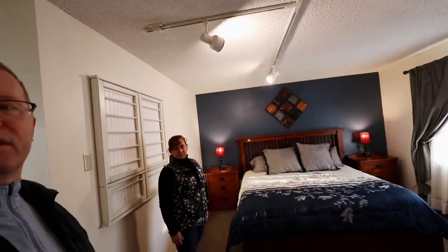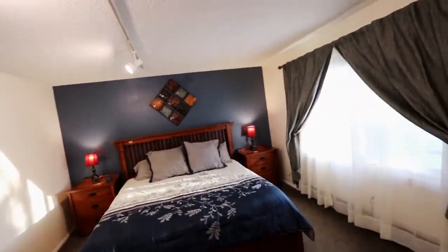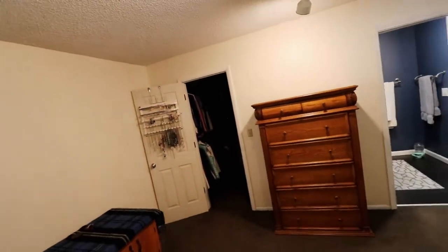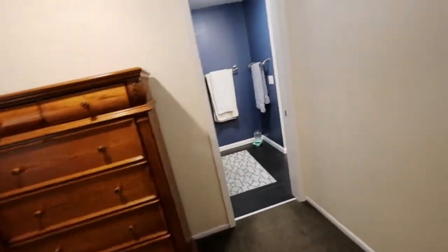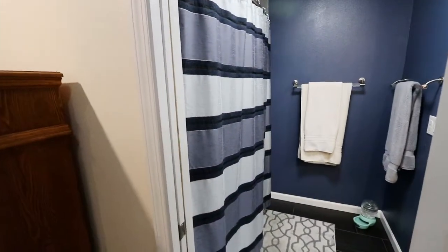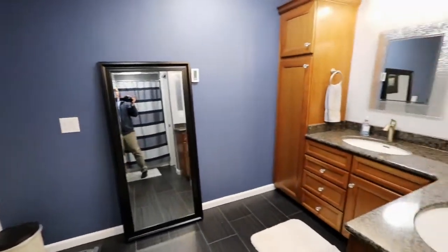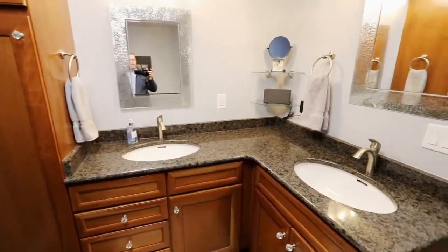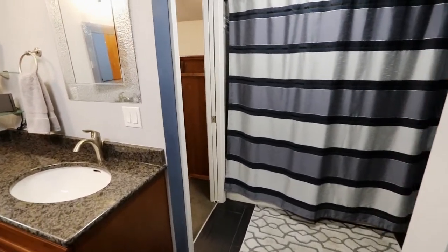We've got a laundry room here with a washer and dryer and a place to hang some clothes. And then into our master bedroom — a nice big king sized bed. It's just been a beautiful house and we've loved it here. There's a nice walk-in closet, and walking into the master bath — they carried the cabinets throughout the house when they did the remodel, with nice solid surface countertops. It's just a beautiful house.